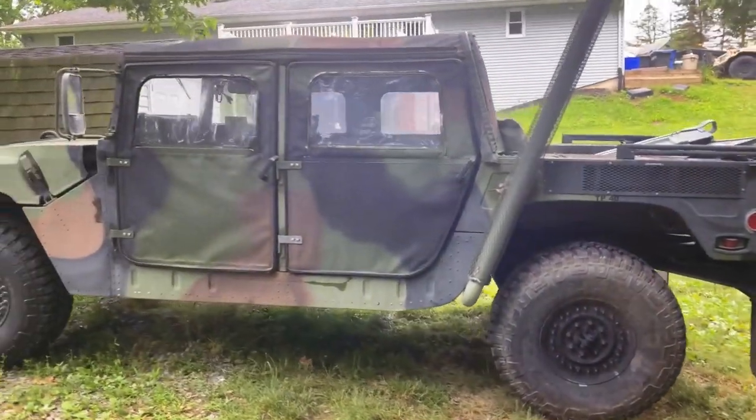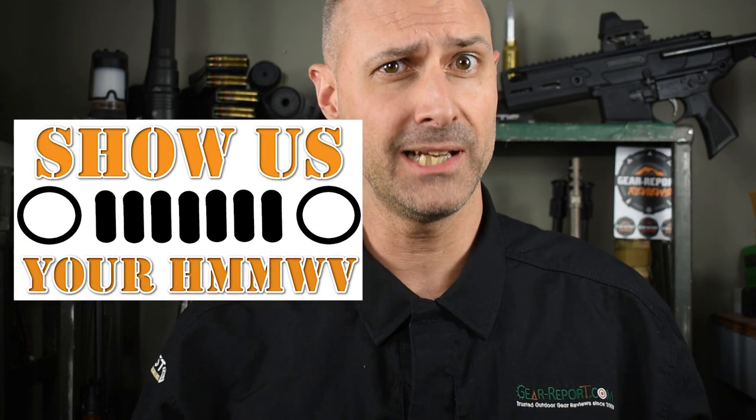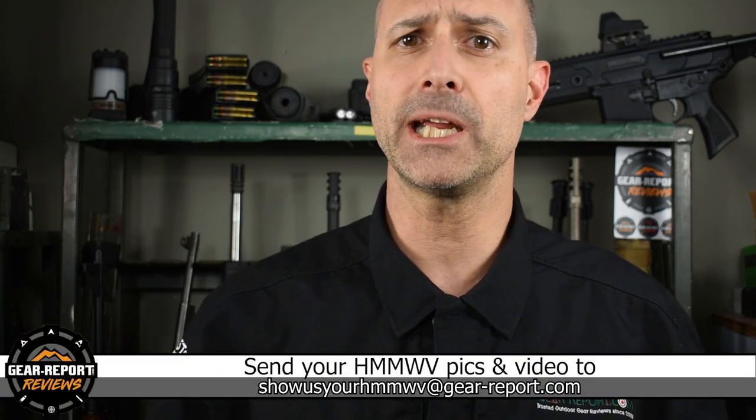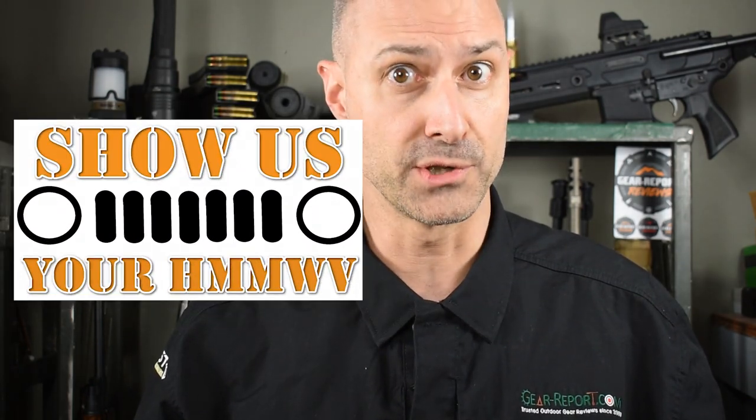Did you spot any differences? Let us know if you have any questions in the comments. A big thanks to our patrons for helping us bring you more unbiased, hands-on reviews. If you want your Humvee to be featured in Show Us Your Humvee, send me an email with landscape-oriented pictures or a link to download video of you doing cool stuff in your Humvee, and I'll put it here on Show Us Your Humvee. If you've already sent in pictures or video and haven't been featured yet, don't worry — you will be featured soon. I'm just going through the videos in the order they came in. Thank you very much and we'll see you at the range.